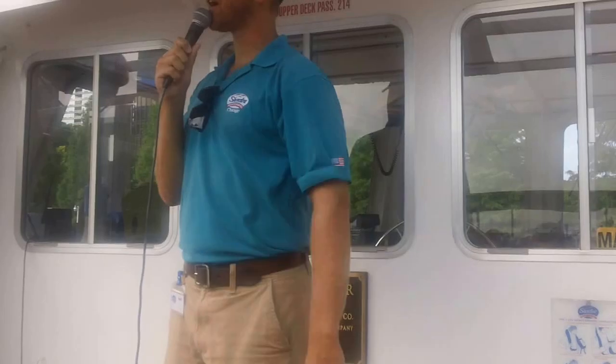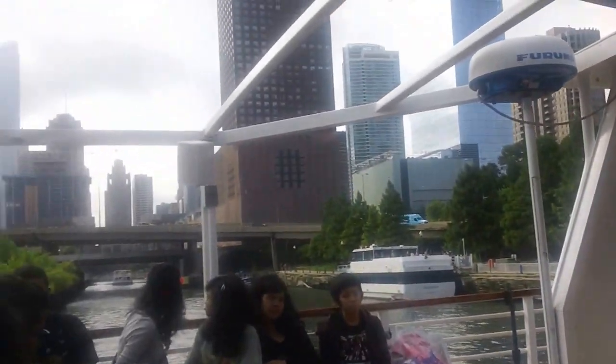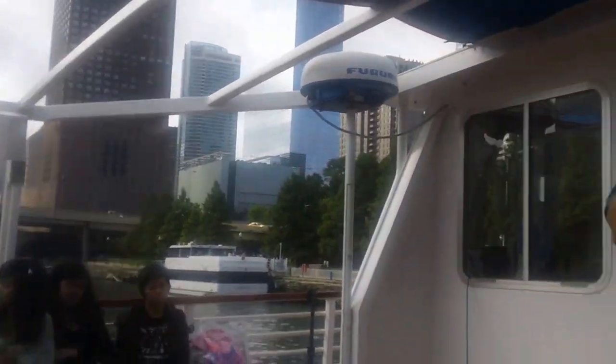A couple things about the tour, folks. I'll be highlighting Chicago's world-class architecture. In doing so, we'll travel along the main branch, north branch, and south branch of the Chicago River. And as we do this, we'll travel through time, so to speak, as we'll explore Chicago's very rich history.